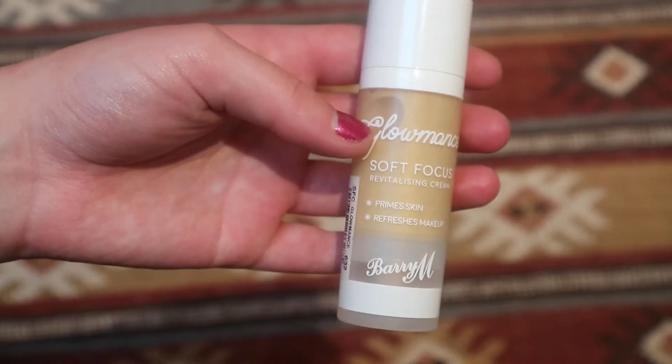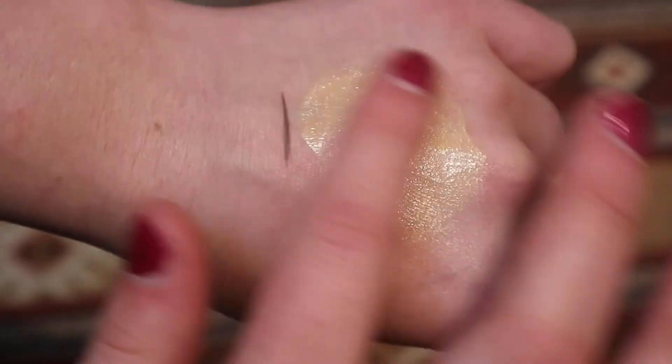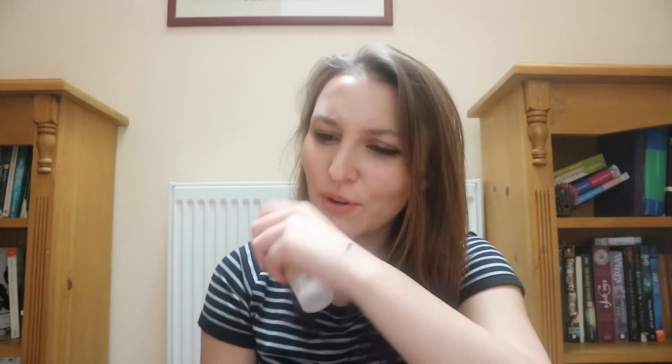I thought I'd start with base and the first product I'm going to talk about is the Barry M Glomance Primer. If you've watched some of my videos you will know that I adore this. It makes you look really healthy and glowing, like you've drank enough water, and it's just brilliant. It's definitely perfumed but it smells quite nice. I've got quite a lot of redness in my skin and this really just helps to tone it down a little bit.